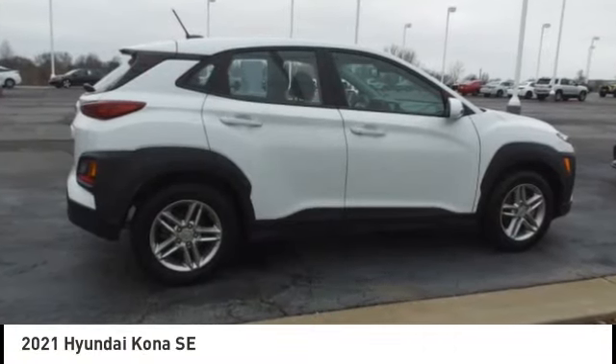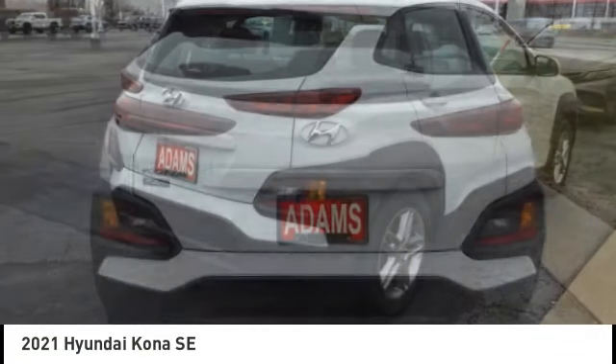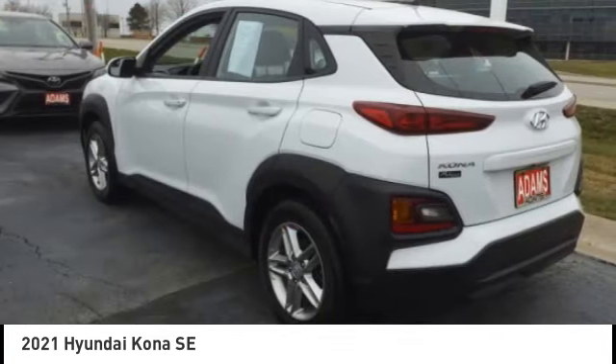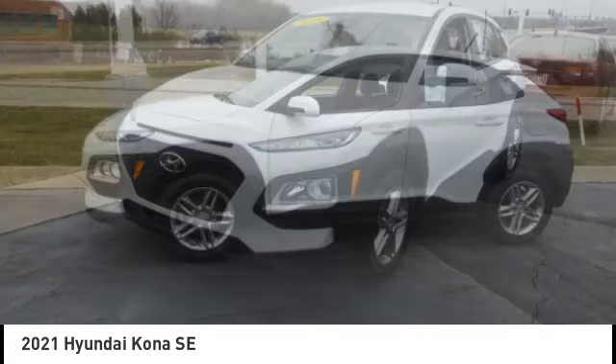We are pleased to show you the 2021 Kona. The Hyundai Kona provides a wide variety of functionality in a small SUV body. The energetic design is perfect for those looking to marry their adventurous side with their urban lifestyle.